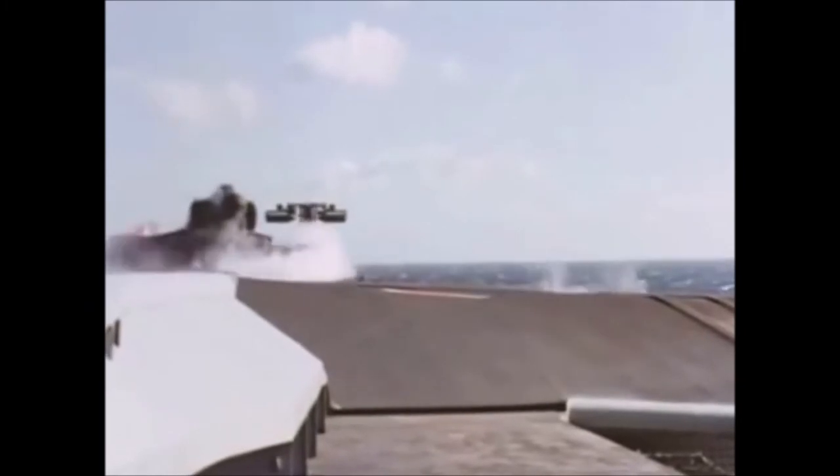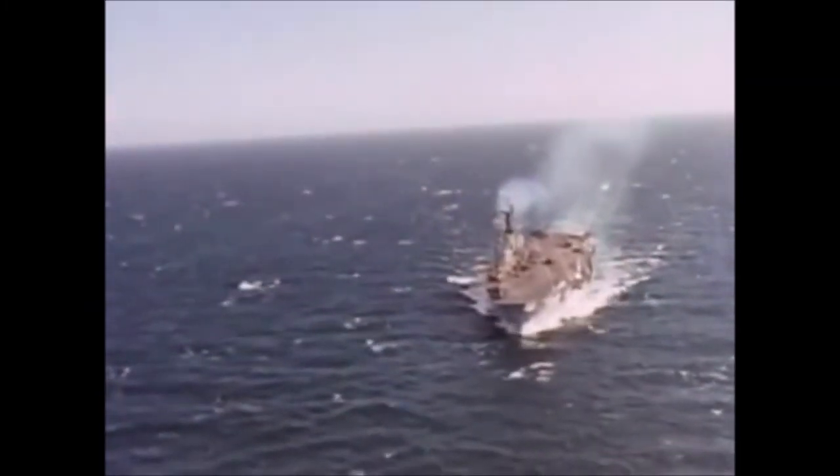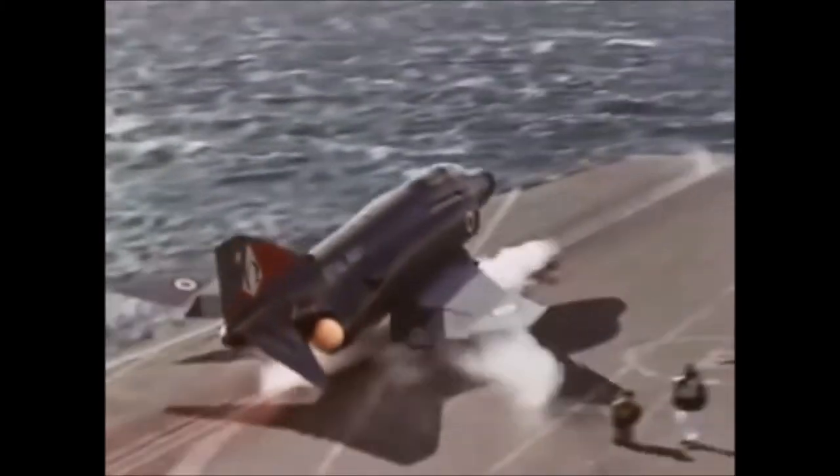The Phantom Fighter — the latest addition to the Navy's carrier-borne strike force. From nought to 160 miles per hour in a matter of seconds, it flies at twice the speed of sound. Its Sparrow and Sidewinder missiles pack a powerful punch.